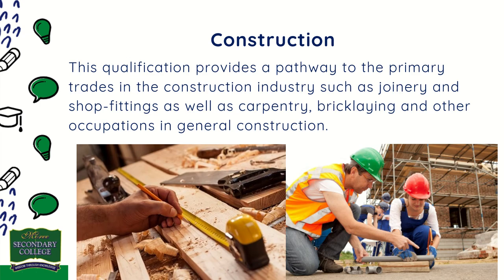Construction: this qualification provides a pathway to the primary trades in the construction industry, such as joinery and shop fittings, as well as carpentry, bricklaying, and other occupations in general construction. Students learn fundamental practical skills to prepare them for further trade apprenticeships.